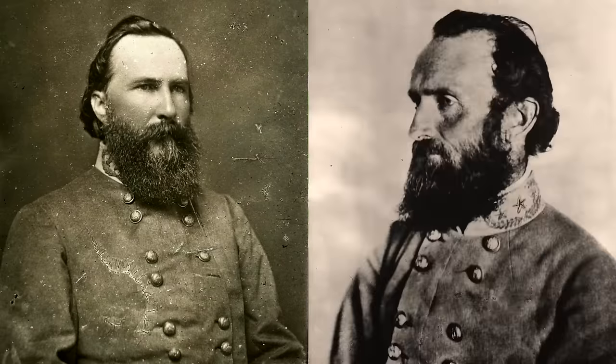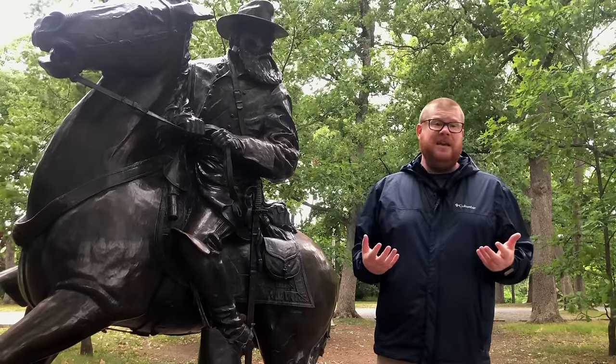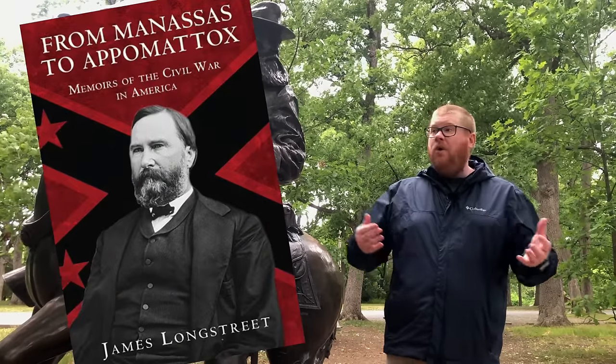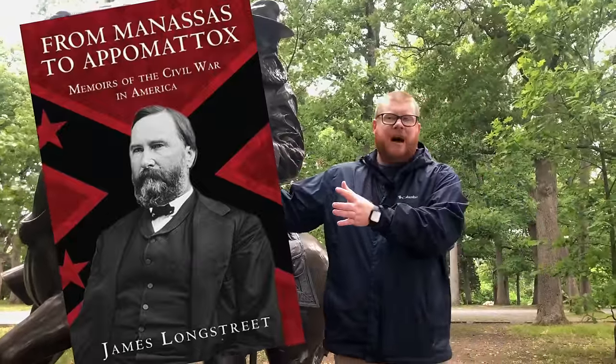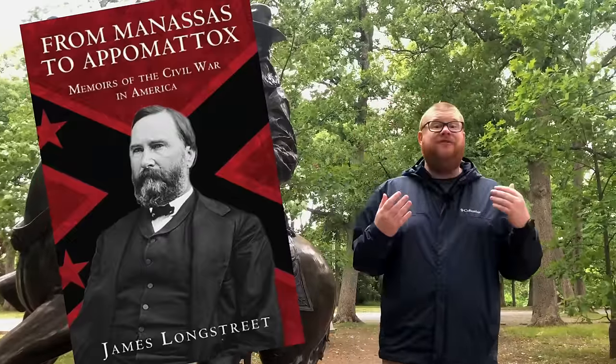Even when Jackson was in the picture, Longstreet was still the senior officer. So is Longstreet pushing back against Lee? I certainly think he is. In Longstreet's memoirs, he notes that before the Confederate army even came into Pennsylvania, Robert E. Lee agreed to a campaign that was offensively minded strategically — but when it came time to fight a battle, it was going to be fought defensively.